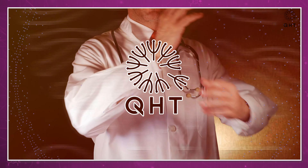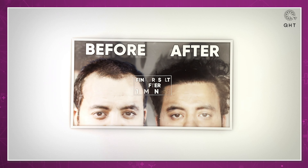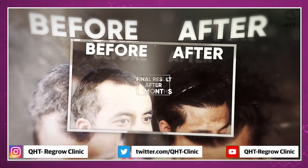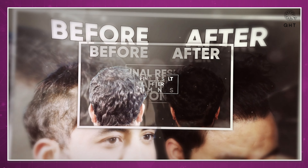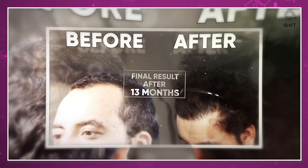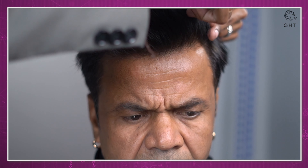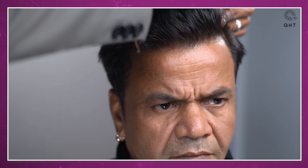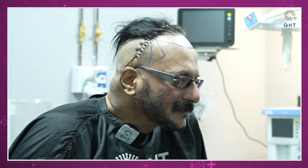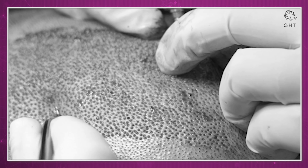Hello everyone, welcome to our QHD Clinic YouTube channel. If you are interested in hair transplants, cosmetic surgery, and maintaining a youthful look, you are in the right place. Hit the like button, share this video with your friends, and don't forget to subscribe to our latest content. In today's video, we will be taking you through an inspiring hair transplant journey — a real-life case study that demonstrates the remarkable transformation a hair transplant can bring.